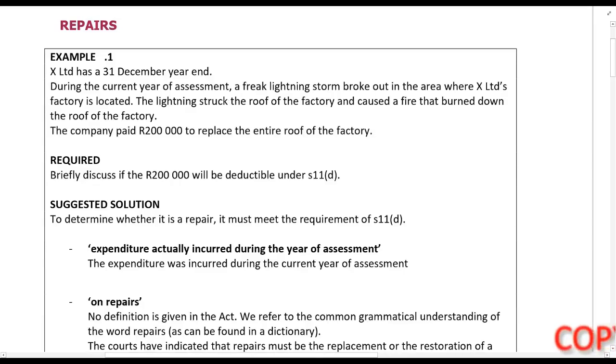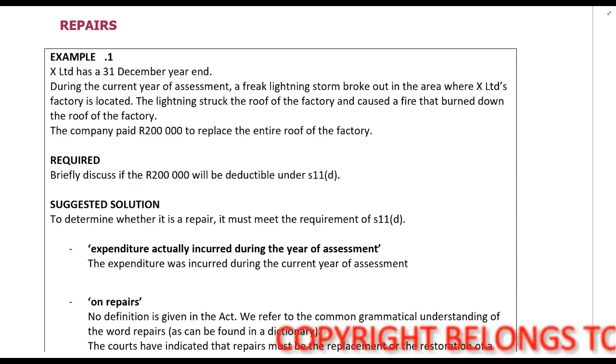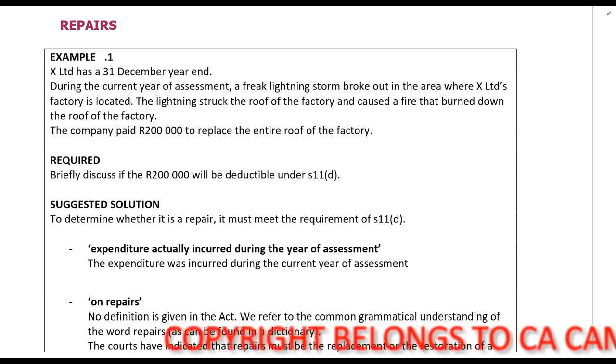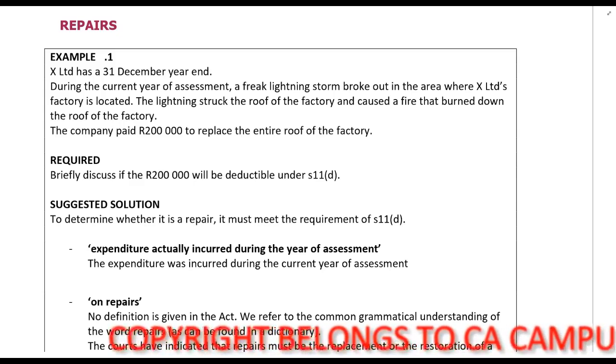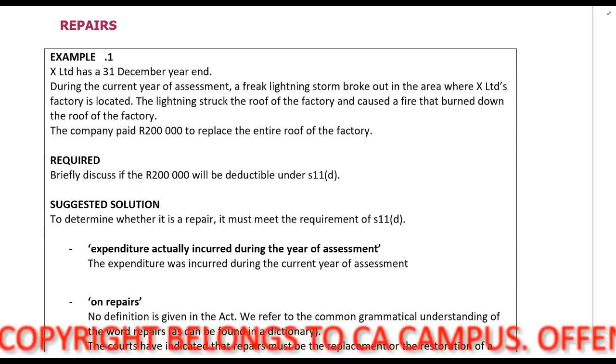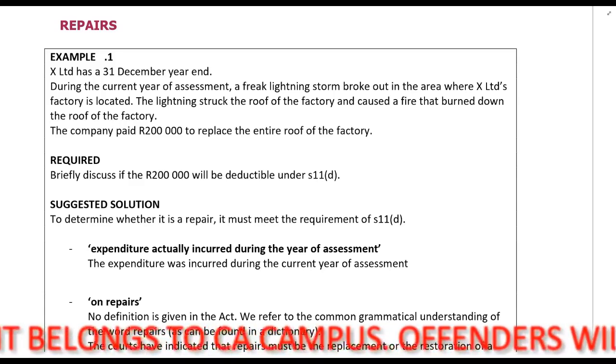We are now going to look at the lecture examples around repairs. Example 1: X-Limited has a 31 December year end. During the current year of assessment, a freak lightning storm broke out in the area where X-Limited's factory is located. The lightning struck the roof of the factory and caused a fire that burned down the roof. The company paid R200,000 to replace the entire roof, and we must discuss if this R200,000 will be deductible under Section 11.